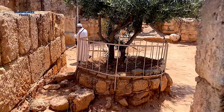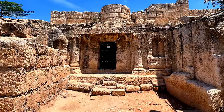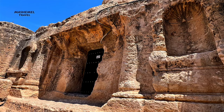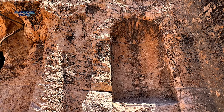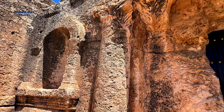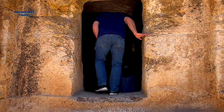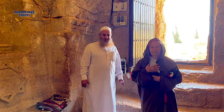Legend has it that these men hid in a cave around 250 AD, emerging miraculously 309 years later. The cave is partly natural, partly man-made. The entrance is flanked by two stone pilasters and two niches, one on each side — vestiges of a Byzantine church.